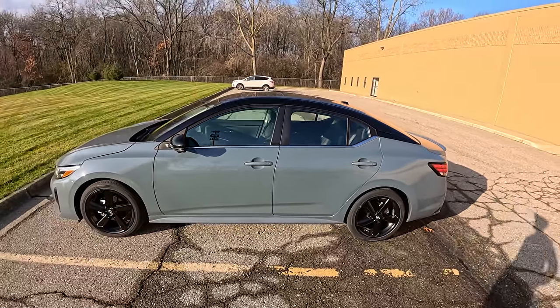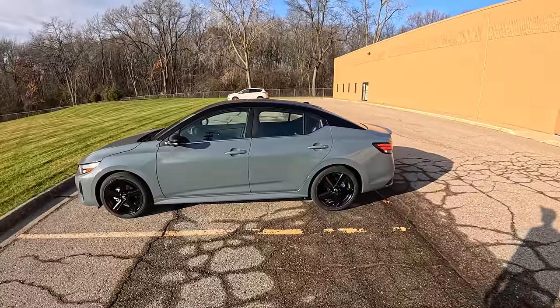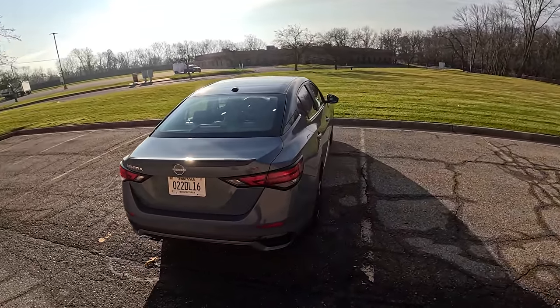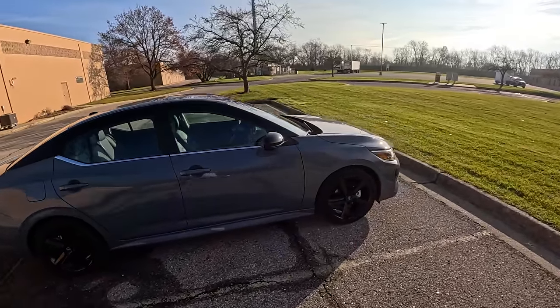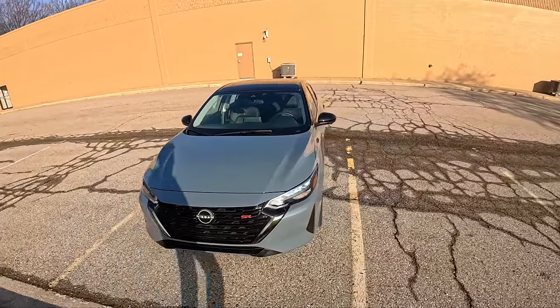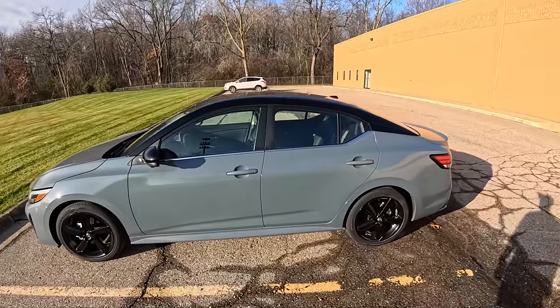The Sentra starts at around $24,000. I don't have a Monroney on this exact car, so I don't know pricing on this test model today, but once I get that info I'll put it in the description. You can see some of the visual changes here — this thing looks pretty good still. If you've seen any of our older Sentra videos from when this came out a couple years ago, we've always been really impressed. It offers pretty good value for the price point and has a ton of great features inside.